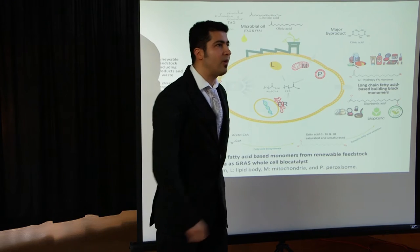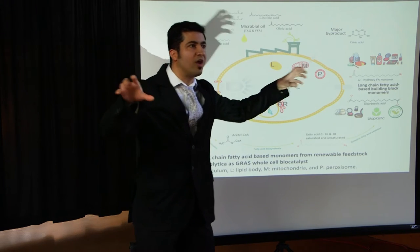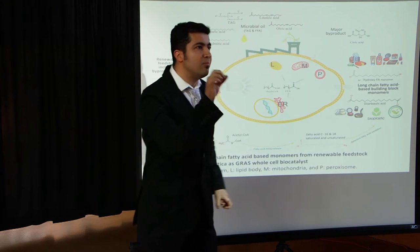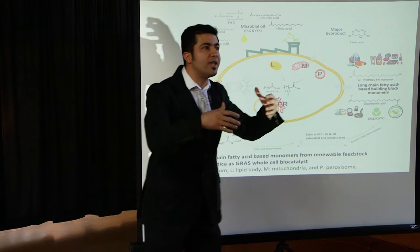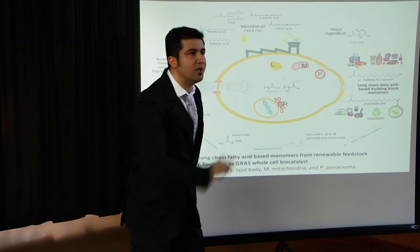They have superior properties like improved hydrolytic and optical properties — many superior properties compared to short-chain monomers.